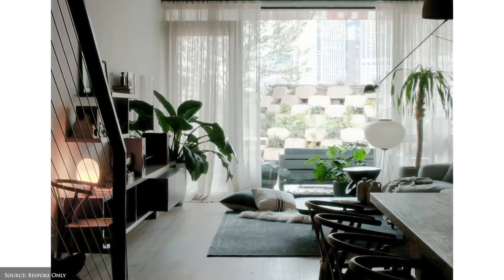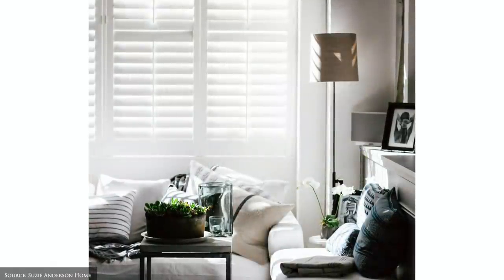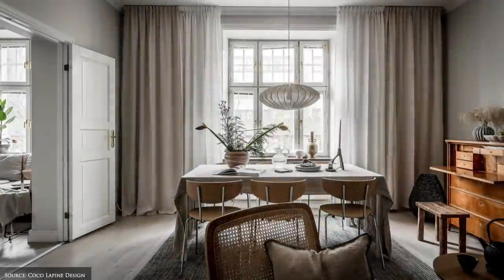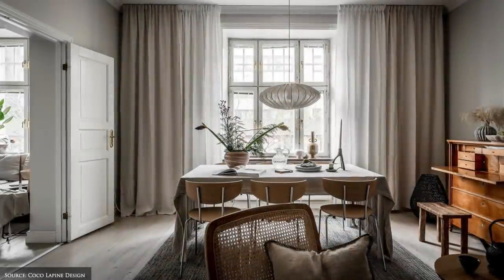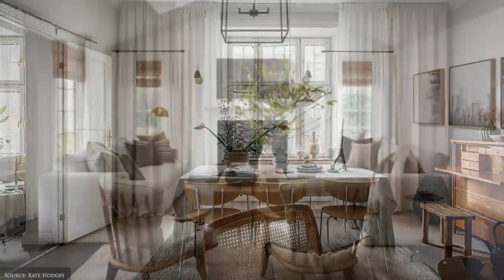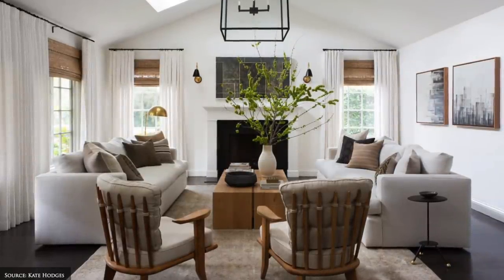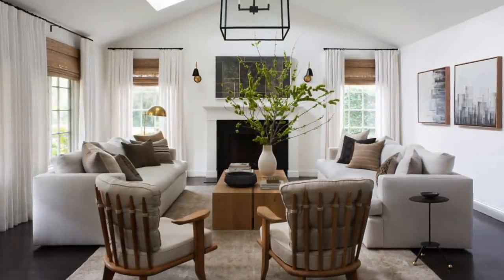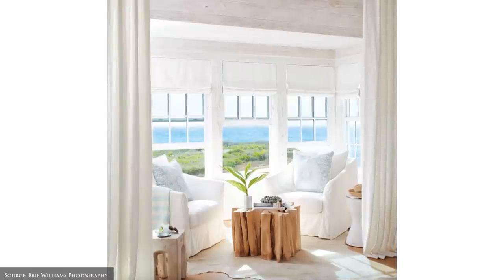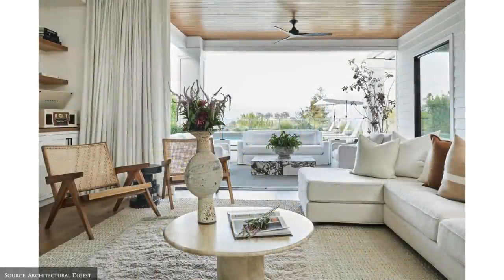Options include heavy drapes, sheer flowy curtains, timber shutters or Roman or Venetian blinds. If you're unsure of which option is best for you, I recommend you explore our style guides where we offer suggestions for window treatments based on each decor style.